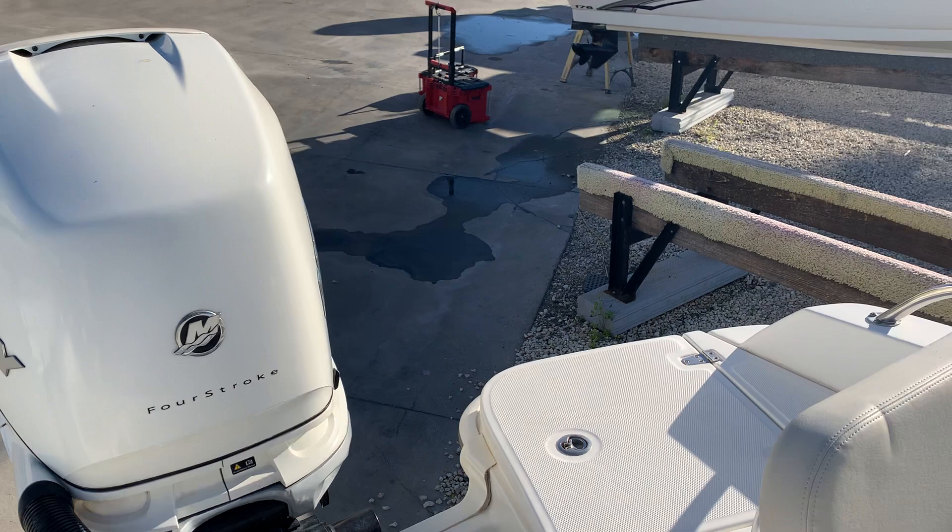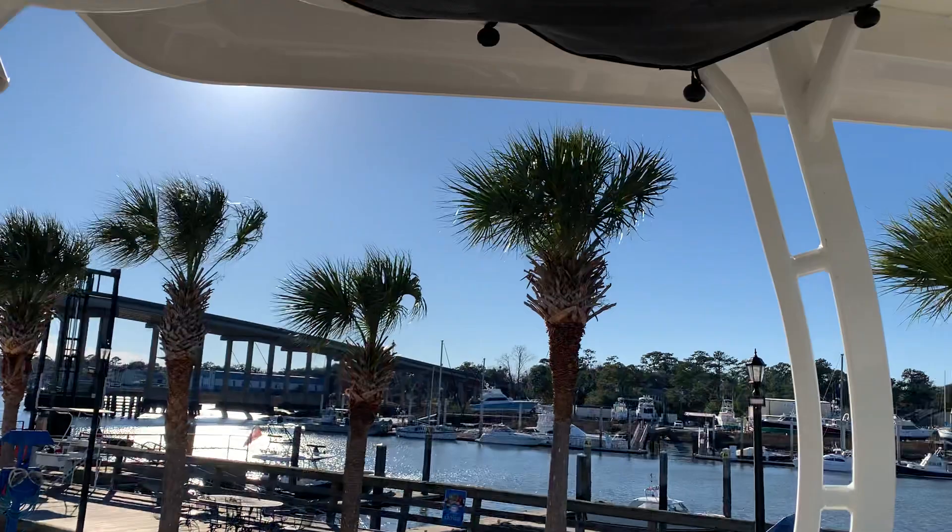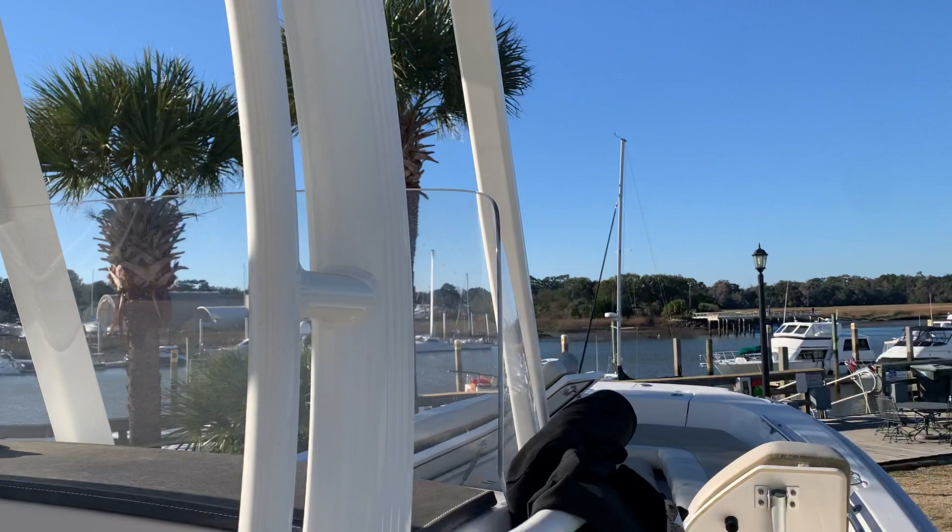Backrests are removable and so are the cushions, creating a fishing platform. Nice rod holders across the back of the seat. Hard top painted to match the hull color. Nice size head for a 24-foot center console.